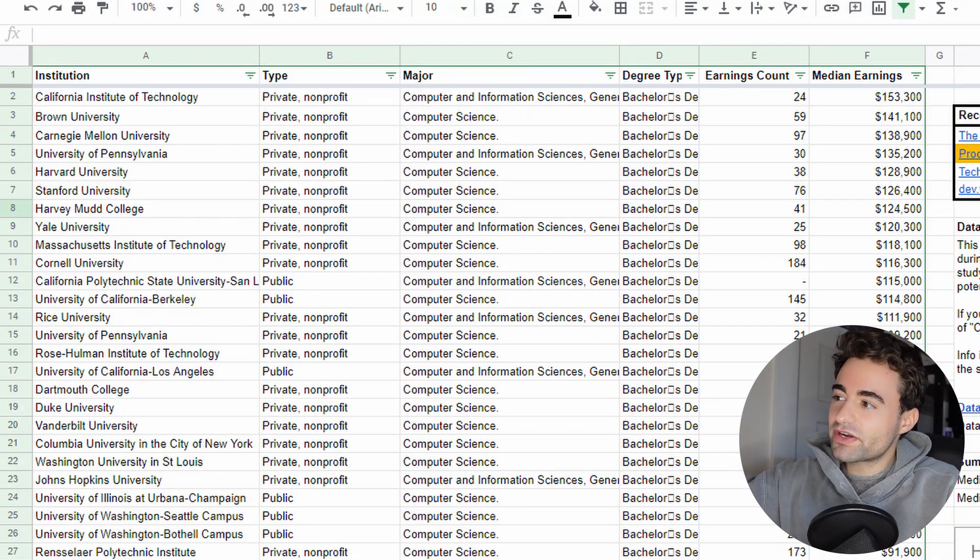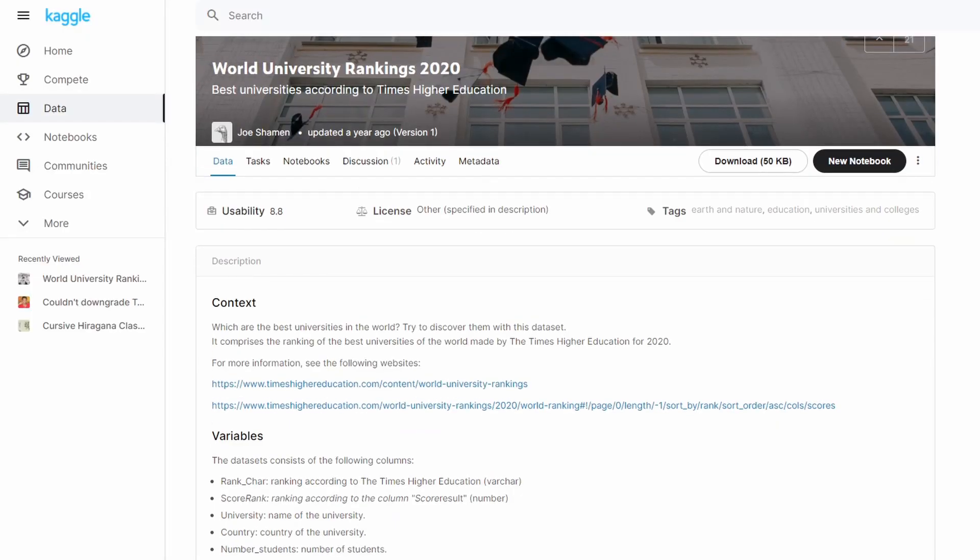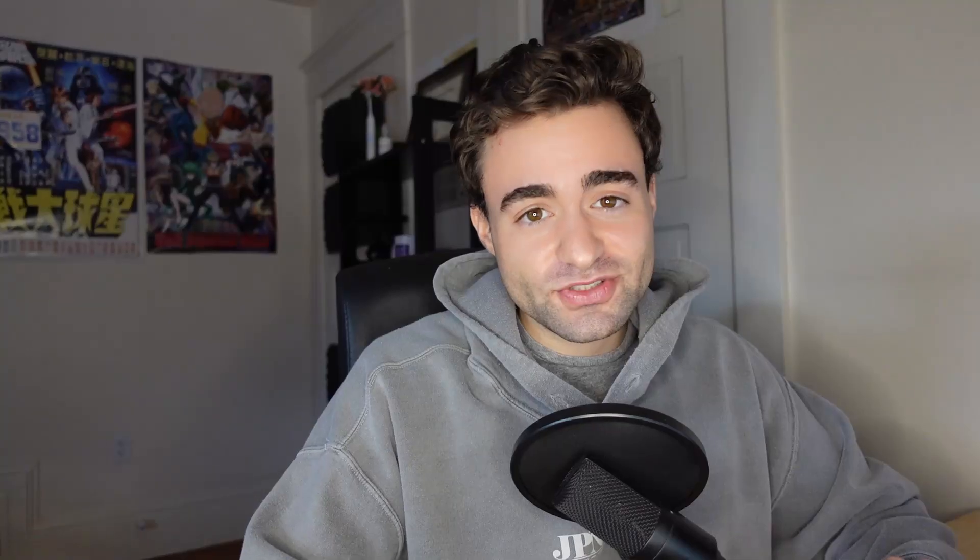I was curious about whether there was a correlation between a university's rank and their median earnings. We briefly saw at the top of this document that a lot of these schools are really, really highly ranked, and I wanted to see if there was actually a correlation. So I did a little bit of Python magic. Basically, I found a ranking dataset of world universities from Kaggle, which is a data science project website. Not every university on the earnings document is on that ranking document, but it did provide a lot of data points that are good for a scatter plot, and I was able to plot the best fit line to see if there was a noticeable correlation.